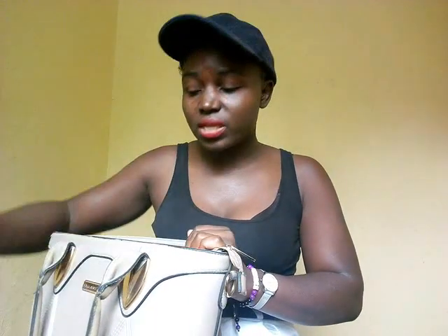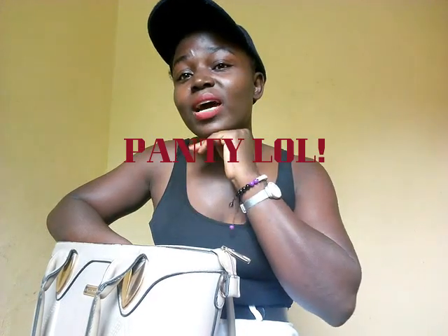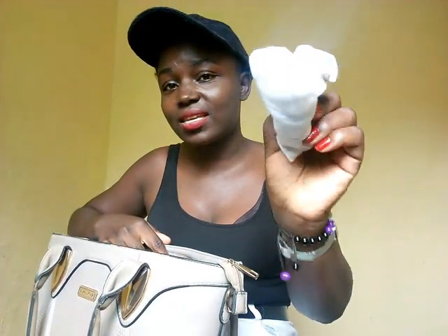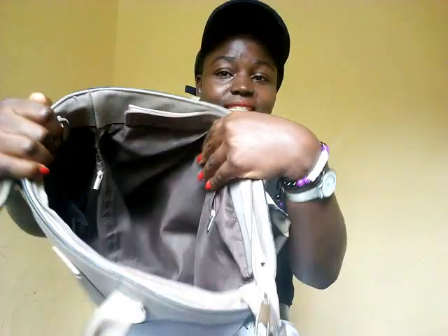In this other small pocket with a zip, I usually carry an extra mask — I always carry an extra mask with me. Then something else: I always carry sanitary towels along with me; they are very important. And I also carry an extra pair of underwear with me — yes, it's right here. That's all for what's in my bag on this side.